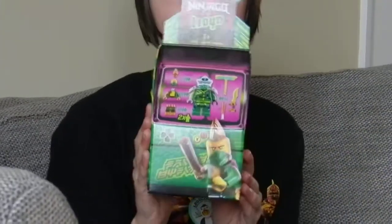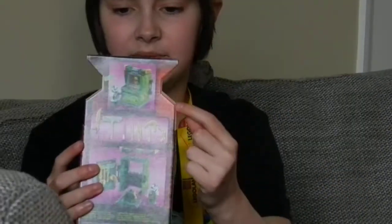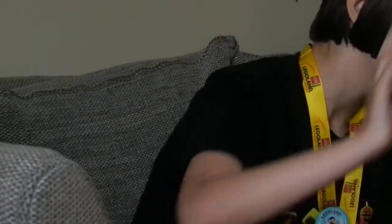From the shop I also got this Ninjago Lloyd arcade machine. You get two minifigures and it's like an arcade machine, and you can put one minifigure inside the arcade machine at a time, which is really nice.